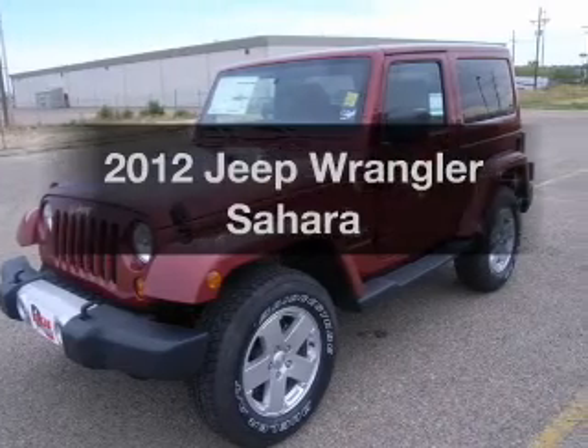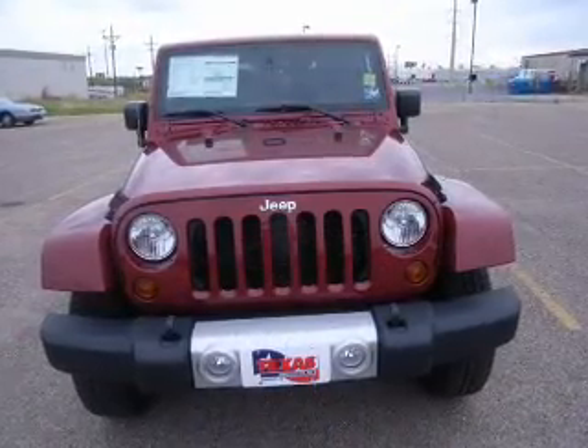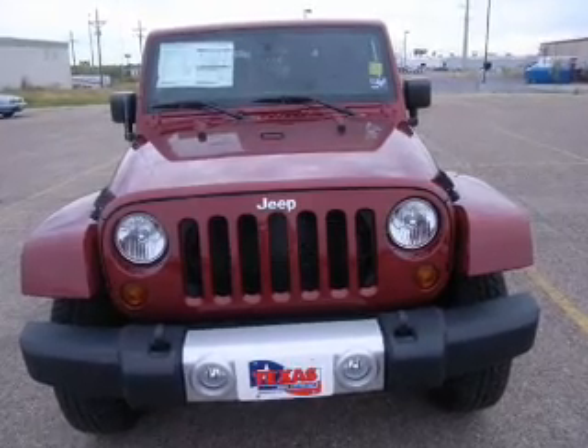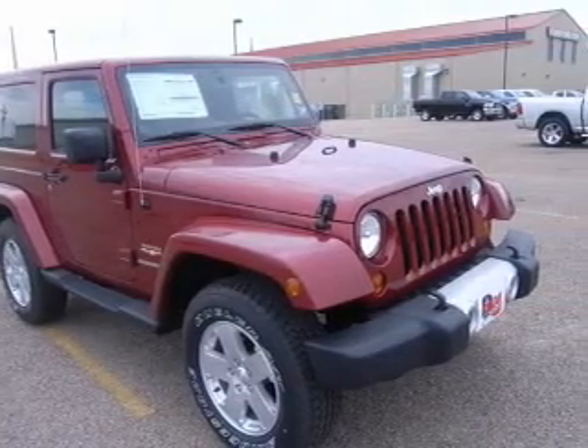Check out this 2012 Jeep Wrangler. Travel the roads in style and comfort in this great vehicle, with a solid 6-cylinder engine connected to a smooth shifting 5-speed automatic transmission.